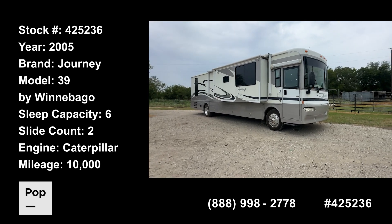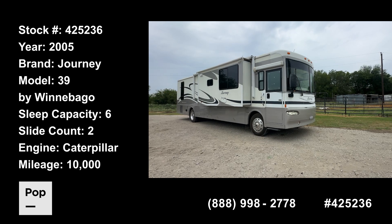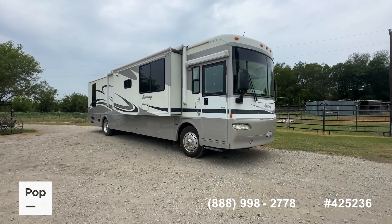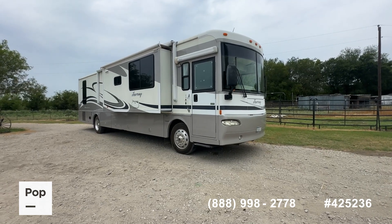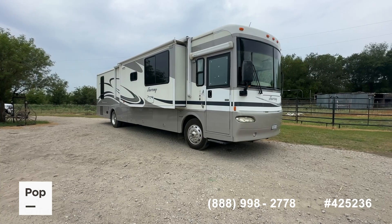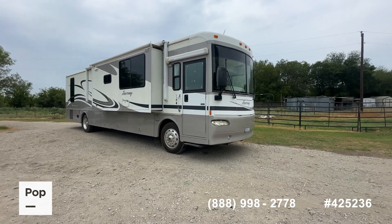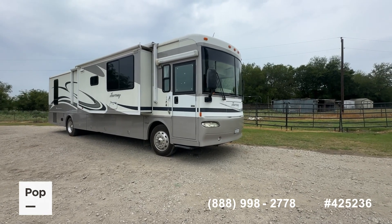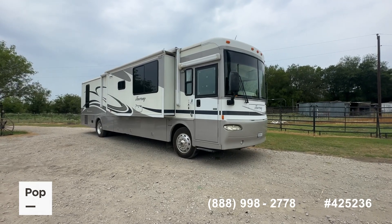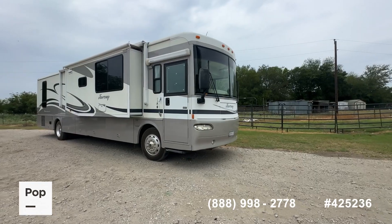Good day everybody, it's Shane Head for Pop RVs and PopSales.com, coming to you today from Royce City, Texas, just outside the Dallas-Fort Worth metroplex. We've got a very recognizable brand Class A motorhome to share with you today — this is the well-known Winnebago Journey, model 39K. We're going to call this unit a unicorn because it's only got a little over 10,000 miles, only 640-some odd hours on the diesel generator. Really in great condition — it's a two-owner unit, has always been local to this area, and overall the unit shows really well.